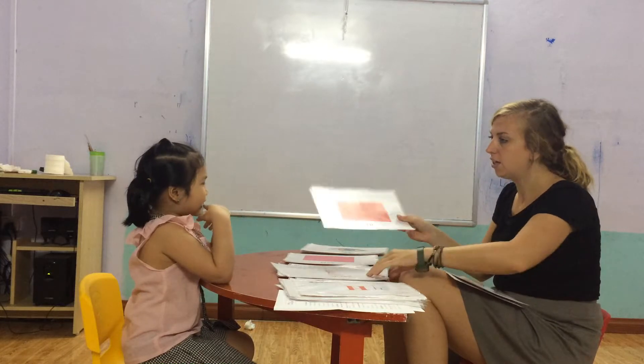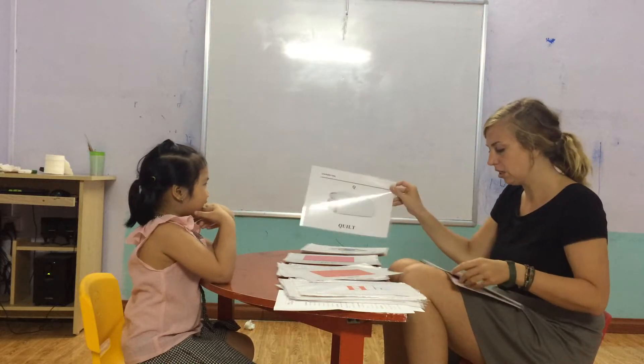And what color is this? Red. Yes. And what is this? Quilt. And what is this? Number.